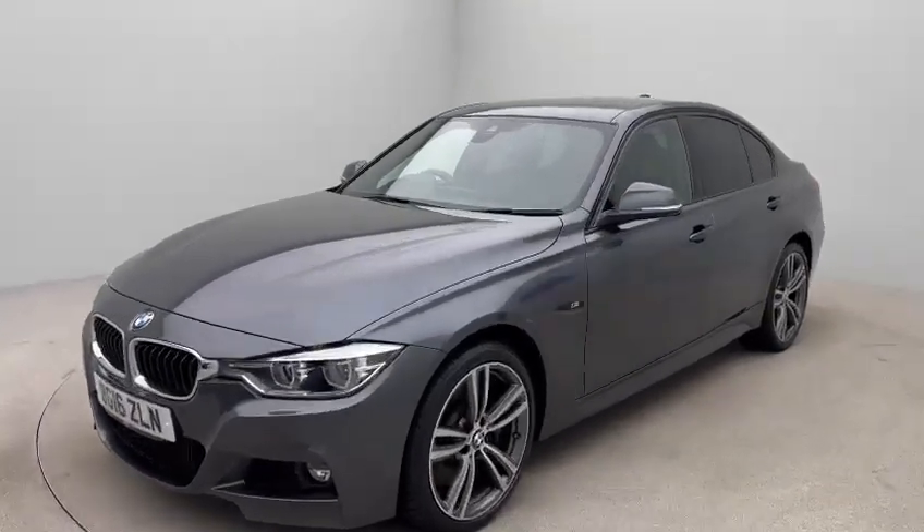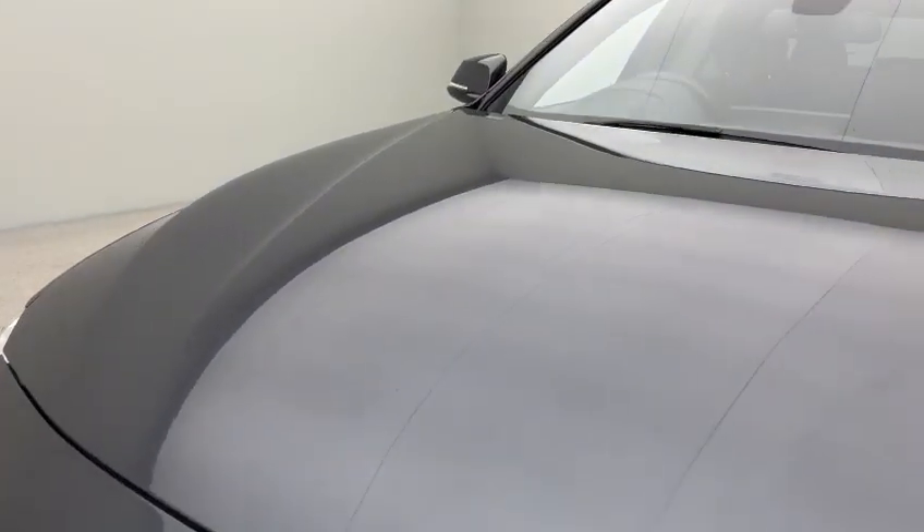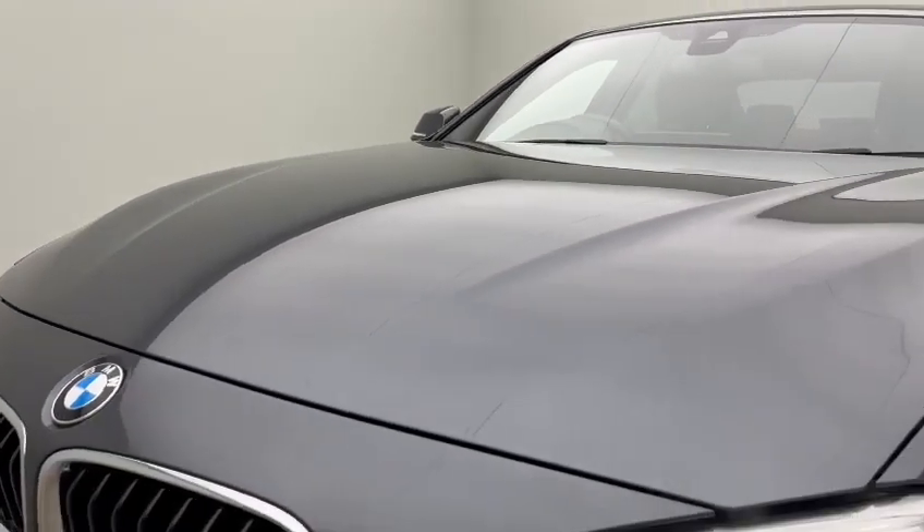It's a 2016 registration, covered just under 46,000 miles. The condition of the car is exceptional, as you'll see as we go around. It's got a lovely specification, this car.